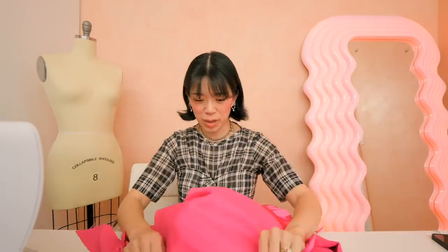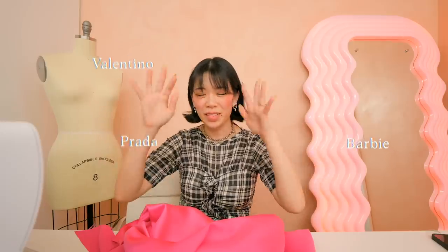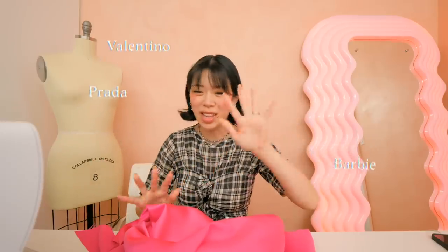This is the fabric. Went with the hot pink because it's kind of Prada, it's kind of Valentino, it's kind of Barbie, and all of these things are floating in the ether right now.